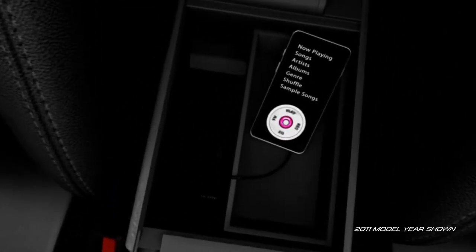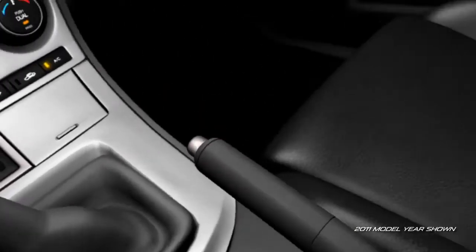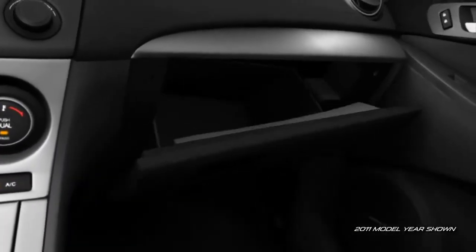Plus, lots of storage space for almost anything you can think of. And there's ample room for maps or guidebooks in the oversized glove compartment.